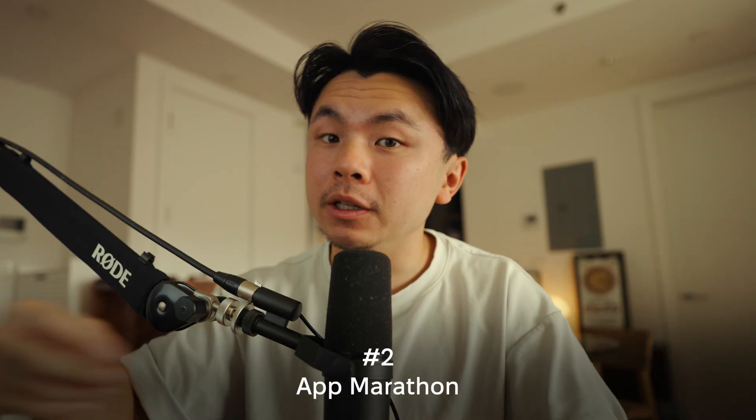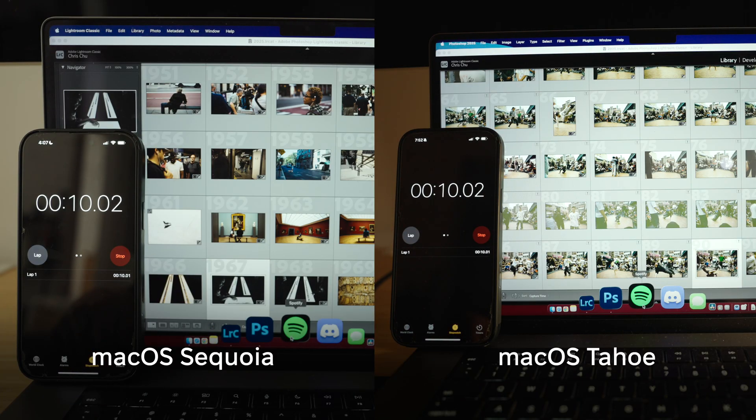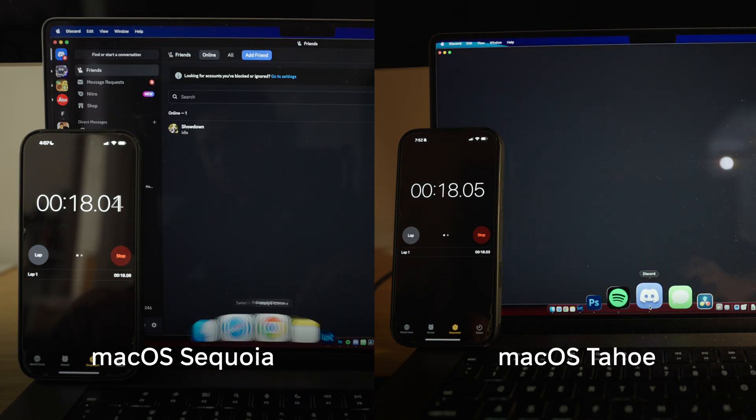For test number two, I'm going to be launching a bunch of applications at the same time to see how fast this new macOS really is. I'm going to be launching Photoshop, Lightroom, Google Chrome with a bunch of tabs open, Spotify, and Discord.